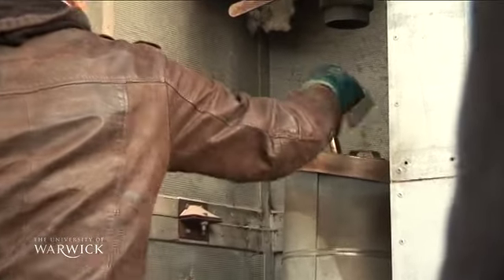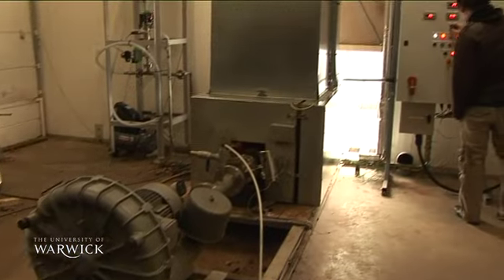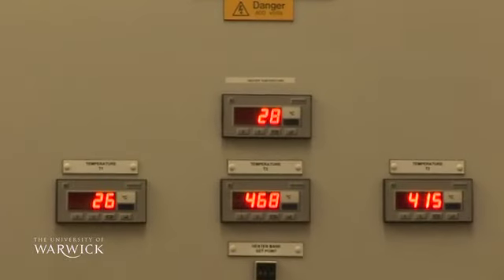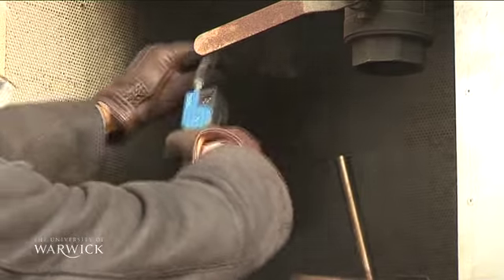We use polystyrene, representing another 8% of our mixed plastic waste, and we use mixed plastic waste as collected by Veolia and others. We put it in a reactor at temperatures of about 400 to 500 degrees, with or without steam injection.